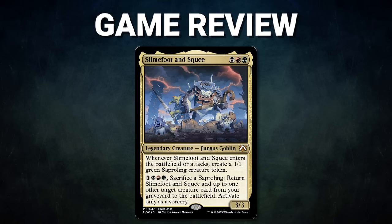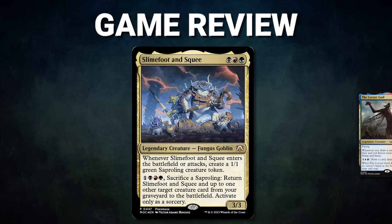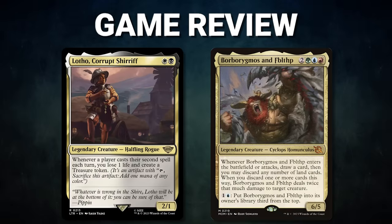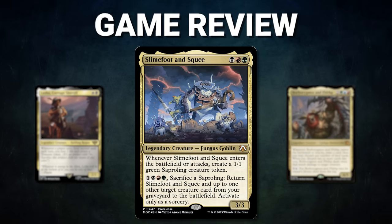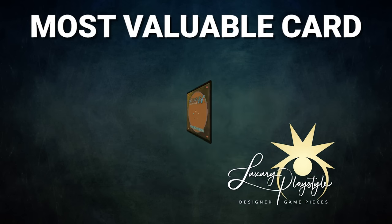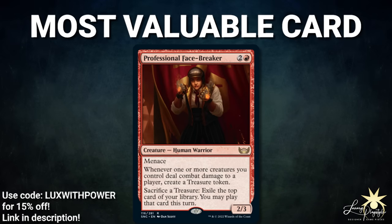Ladies and gentlemen, what a game! Congrats to Thomas on his win. This was a hard-fought game with multiple removal and counter spells being tossed around. Hank was wheeling and dealing; Zeb had Borborygmos and Fblthp punching him in the face; Sean wasn't allowed to have a Birthing Pod; and all the while Thomas was accruing his value pieces. Thomas assembled all of the greatest hits of Rakdos attackers and closed out the game in style. The most valuable card in tonight's game — sponsored by Luxury Playstyle — goes to Professional Facebreaker. This card is a great value engine: it creates treasures through combat, then lets you use those treasures, or others, to gain card advantage. Did we mention it also has Menace? Tonight, this Breaker of Faces helped Thomas punch his way into victory.